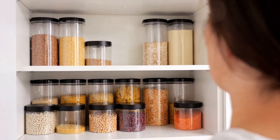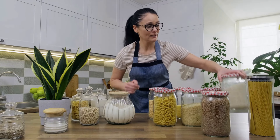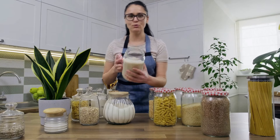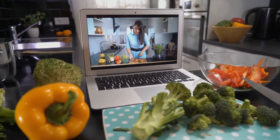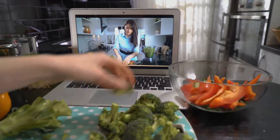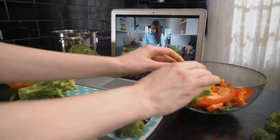See how your pantry transforms from a jumbled mess into a well-organized haven. And when you do, don't forget to share your experiences with us — we'd love to hear how you're doing. If you liked this video and found it useful, hit that like button. It helps us reach more people who could benefit from these tips. And while you're at it, don't forget to share this video with your friends and family.